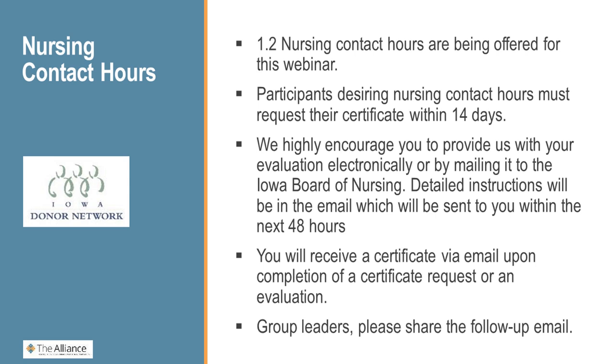To receive your continuing education credits, you need to make sure that you complete the evaluation process. For everybody who is listening in a group, whoever registered for the webinar will be receiving the evaluation email. Please make sure that you note everybody who is in your group so you can forward that evaluation email to them, so that everyone who is listening can receive their continuing education credits.